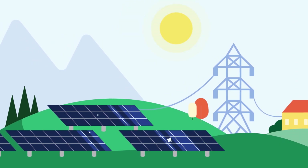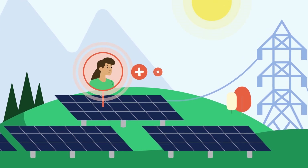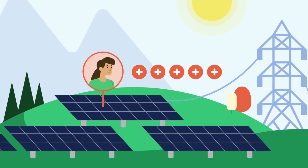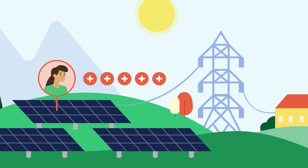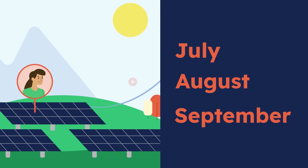During the summer months when days are long and sunny, our solar farms generate more energy. As a result, your portion of the farm will produce more credits, likely more than you need. So your NEXAMP invoices with production periods in July, August, and September might be higher.